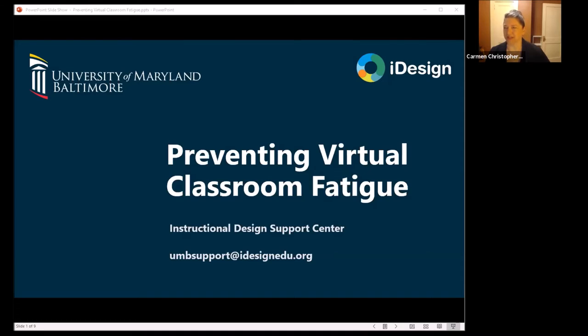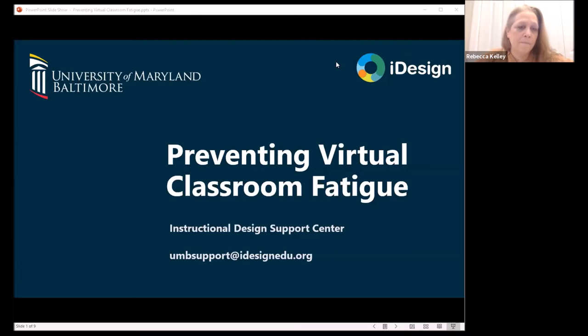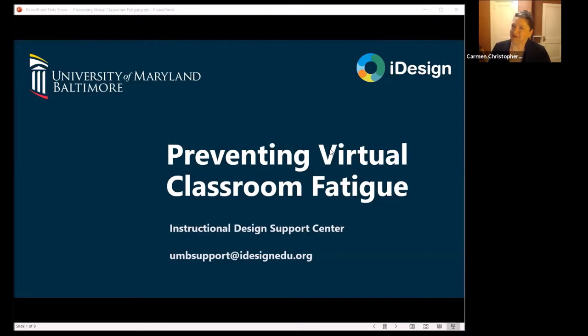We're going to talk about virtual classroom fatigue. You hear Zoom used a lot because we use Zoom a lot, but this applies to all video conferencing tools — Webex, Collaborate, or whatever you're using. Because Zoom sort of took over the universe when COVID hit, we tend to reference it most, but we are talking about all kinds of video conferencing platforms.